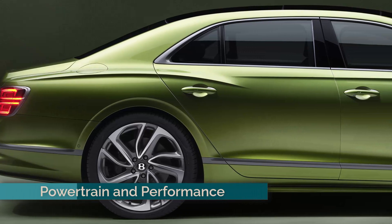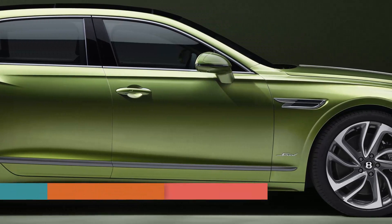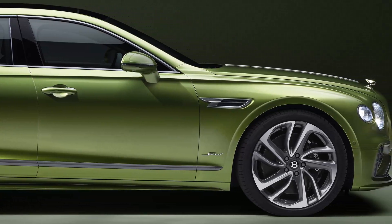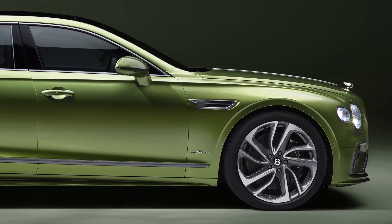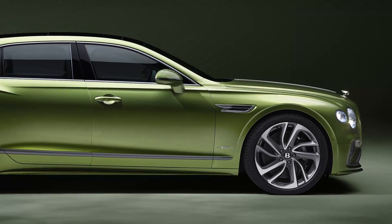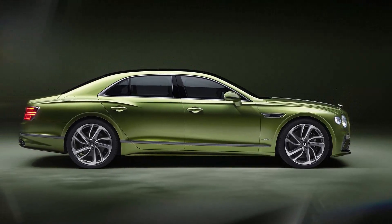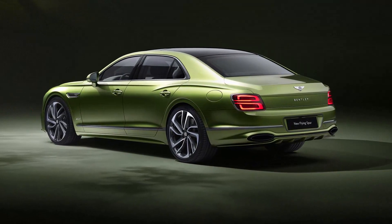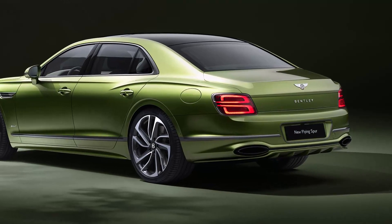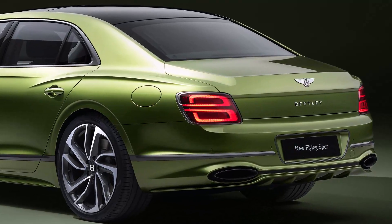The Flying Spur launches with the Speed variant, showcasing Bentley's ultra-performance hybrid powertrain. This system blends a 600 PS 4.0-liter twin-turbo V8 with a 190 PS electric motor, delivering a combined 782 PS and 1,000 Nm of torque. It accelerates from 0 to 60 mph in just 3.3 seconds, outpacing its predecessor by half a second.